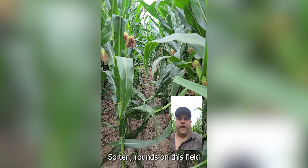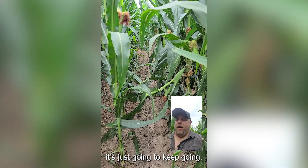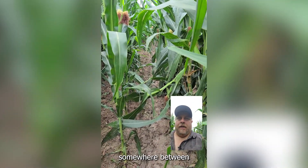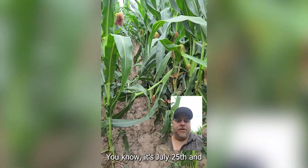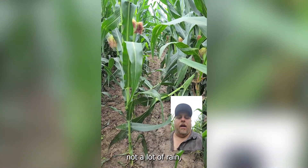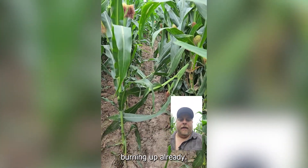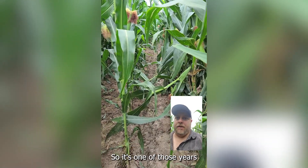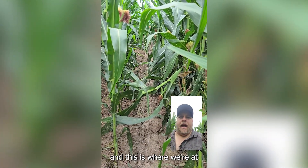Ten rounds on this field with a pivot, and it's just going to keep going. We're probably going to hit somewhere between 16 and 18 rounds this year, being as dry as it is. It's July 25th, not a lot of rain. A lot of the dry land is burning up already, so it's one of those years where it's just constant irrigation, and this is where we're at after 10 rounds.